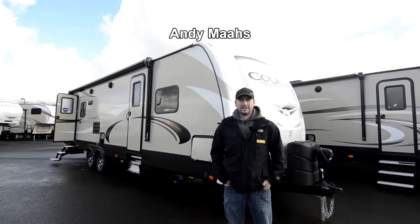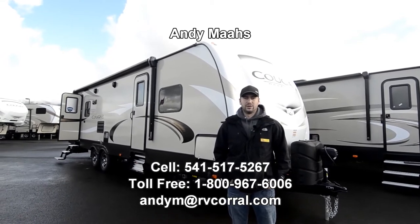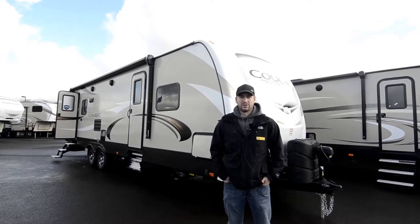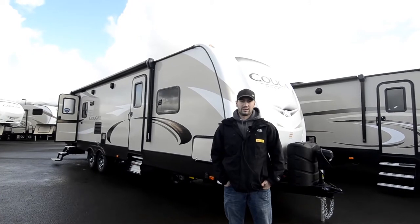Hi guys, welcome to RV Corral. My name is Andy Moz. Today I'm going to be showing you a brand new 2018 Keystone Cougar. This is a 29 rear living model. It's one of the newer designs that they've got and it's got a bunch of the new key features that I'm going to go over with you here in a second.